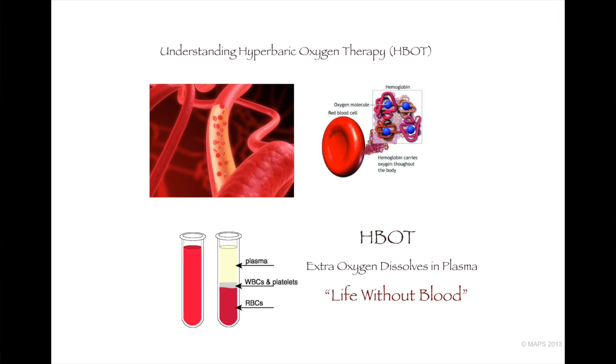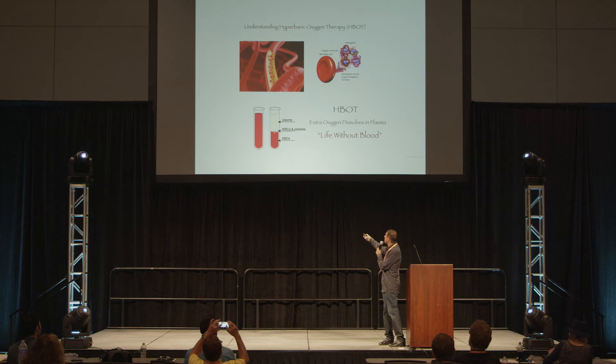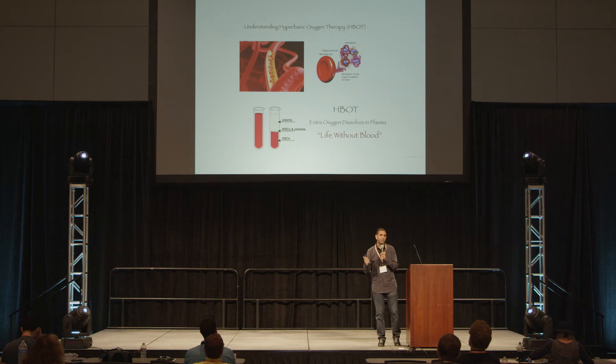In 1960, a study came out called 'Life Without Blood.' They took pigs, removed all their red blood cells in a hyperbaric chamber, and infused them with saline. There was no problem with the pigs — no brain damage — until they were sacrificed. It showed there was enough oxygen dissolved in the liquid to bypass the loss of red blood cells. From there, it became a hospital treatment for severe blood loss anemia, carbon monoxide poisoning, and 13 life-or-death situations.